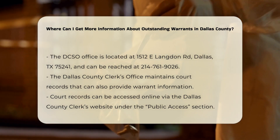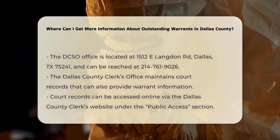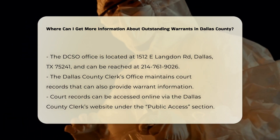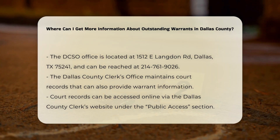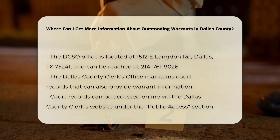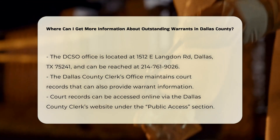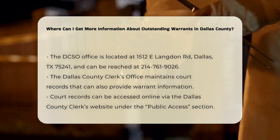Dallas County Court Records. The Dallas County Clerk's Office is another valuable resource. They maintain court records that can be searched to find information about arrest warrants. You can access these records online through the Dallas County Clerk's website under the Public Access section, or you can visit the office in person at 509 Main Street, 2nd Floor, Suite 200, Dallas, TX.